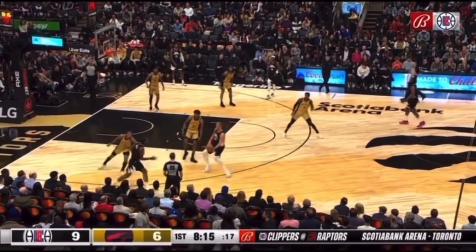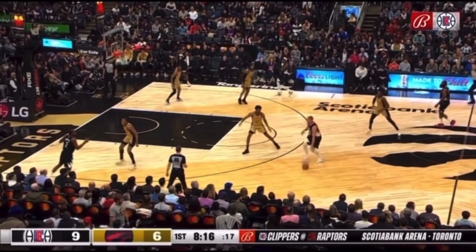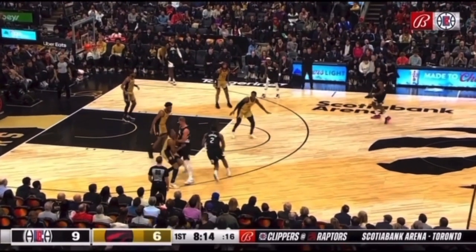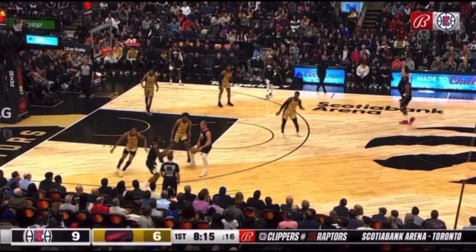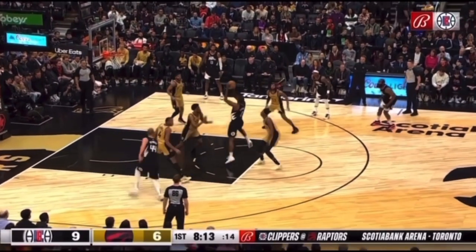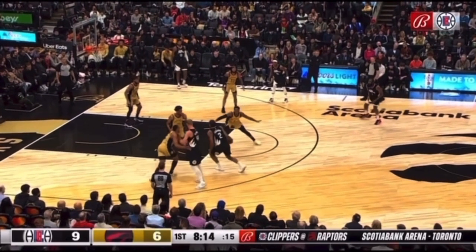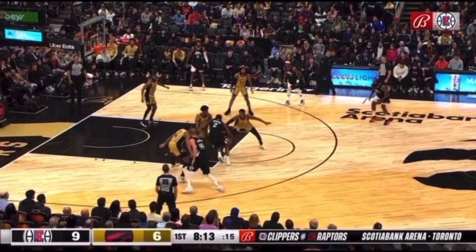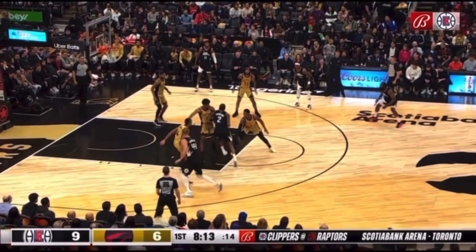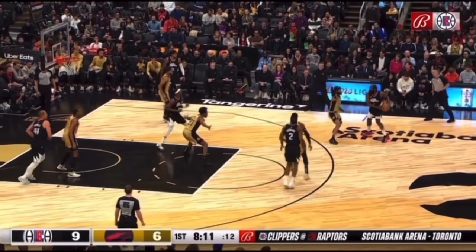And then here we see the Clippers getting into some of their action with the center, Plumlee, flowing into a handoff with Kawhi Leonard in the empty corner. Kawhi's going to turn the corner, and watch how Thad Young neutralizes everything. This is all off of just positioning. That extra slide keeps Kawhi from getting through the nail and ultimately into the paint, which is what he's attempting to do. Thad Young's extra slide completely takes away that angle and ultimately makes him terminate his dribble, helping to get an initial stop and flattening that out.